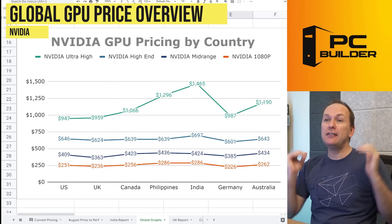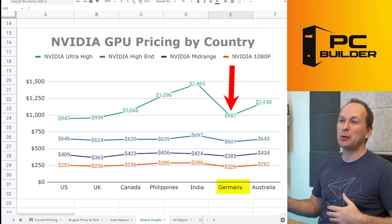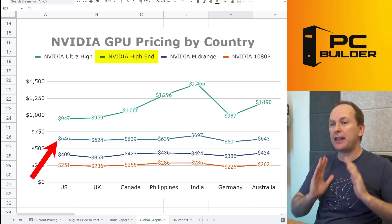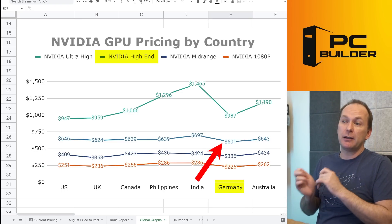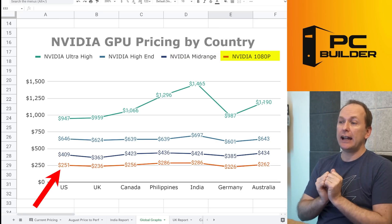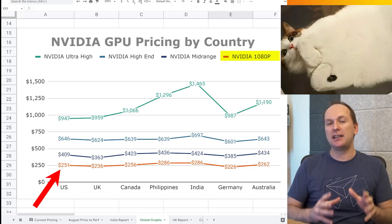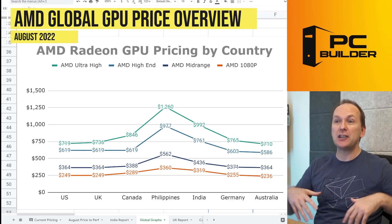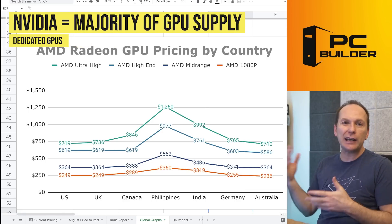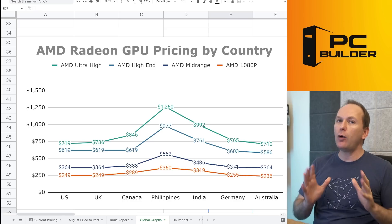Looking at the overall global market for Nvidia: at the ultra high end, there's massive disparity by country — the US and UK and Germany are similar at around $947–$987, but pricing is bonkers in the Philippines and India and even Australia. Once we drop to the high end, pricing is not that different across markets, with Germany considerably better than India, but India is not far outside the US range. At the mid range and lower 1080p cards, the market really flattens out — it doesn't necessarily matter where you are in the world, you're paying about the same price.